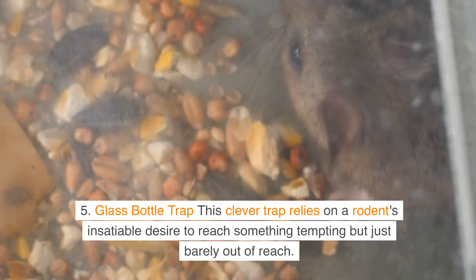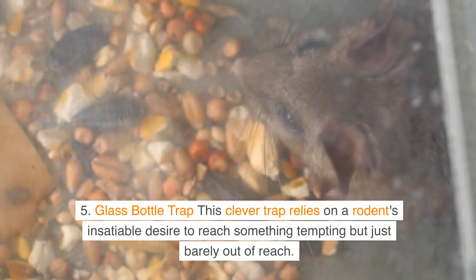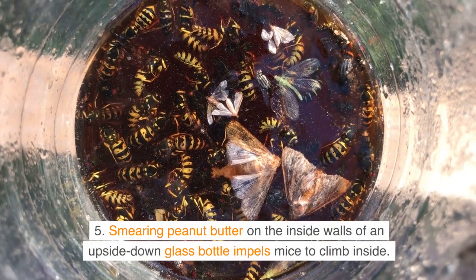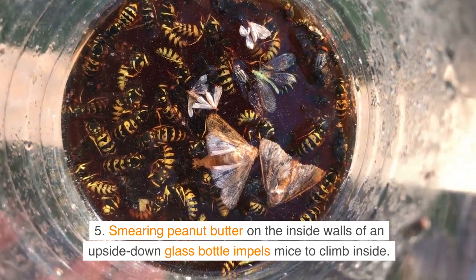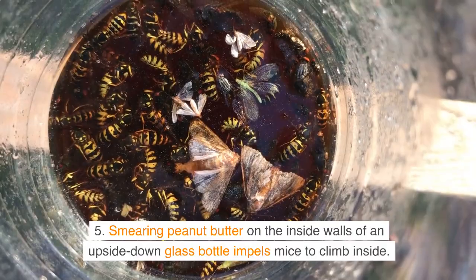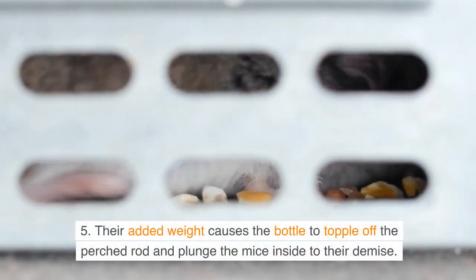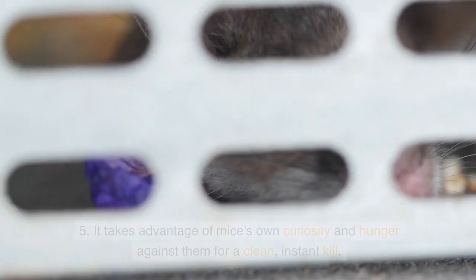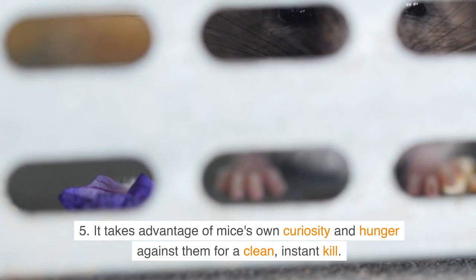Glass Bottle Trap. This clever trap relies on a rodent's insatiable desire to reach something tempting but just barely out of reach. Smearing peanut butter on the inside walls of an upside-down glass bottle compels mice to climb inside. Their added weight causes the bottle to topple off the perched rod and plunge the mice inside to their demise. It takes advantage of mice's own curiosity and hunger against them for a clean, instant kill.